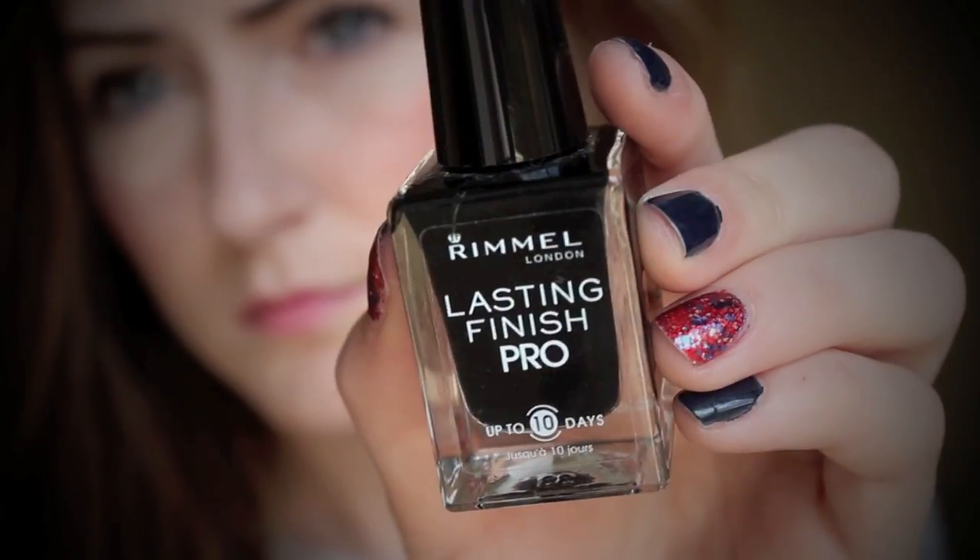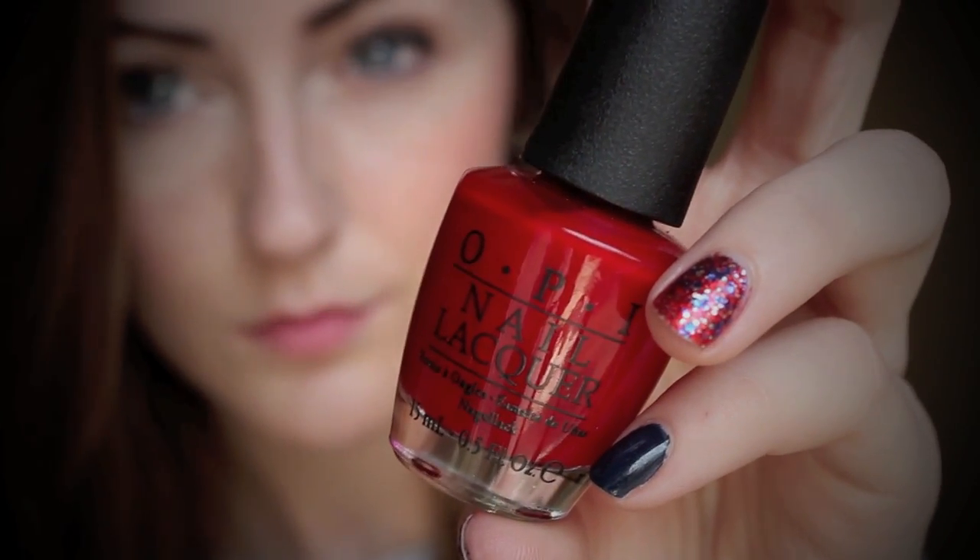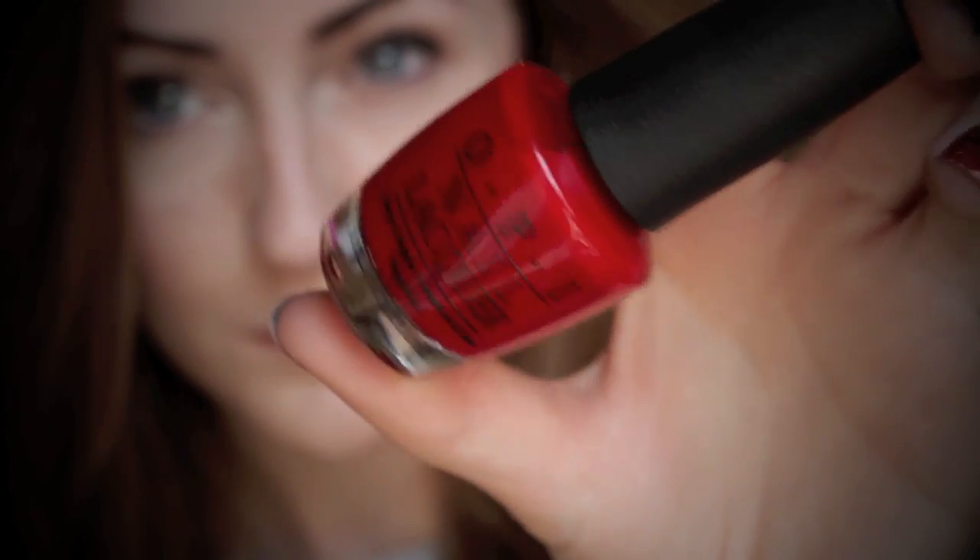Question number two is your favorite fall nail polish, and I have two of them. The first one is Rimmel Black Satin — I'm actually going to be doing an entire video on my favorite fall nail polishes because I'm a huge nail addict, and I'm also going to be doing a collection video because I have a ton of nail polish. But this is just a cream black color and it's really good. Rimmel Lasting Finish Pro is amazing. And then I have OPI Vodka and Caviar which is just a red — if you've been on my channel for a long time you know that I think this is the bomb.